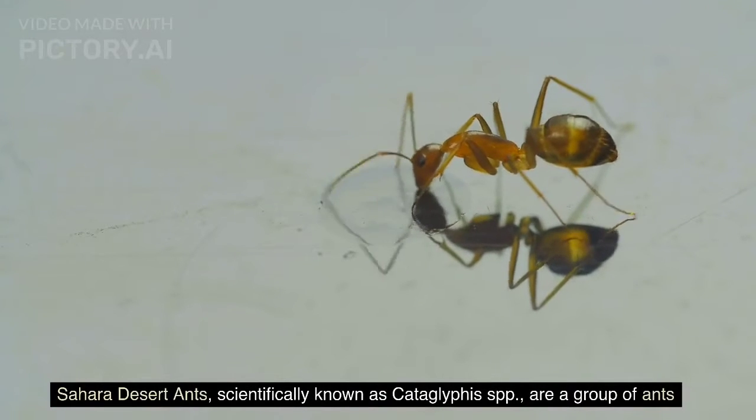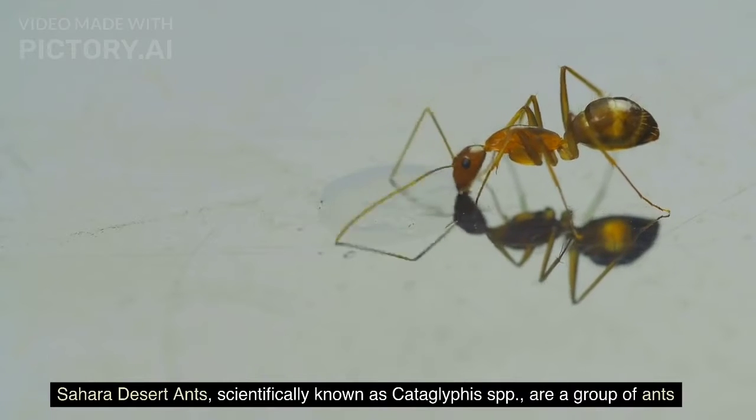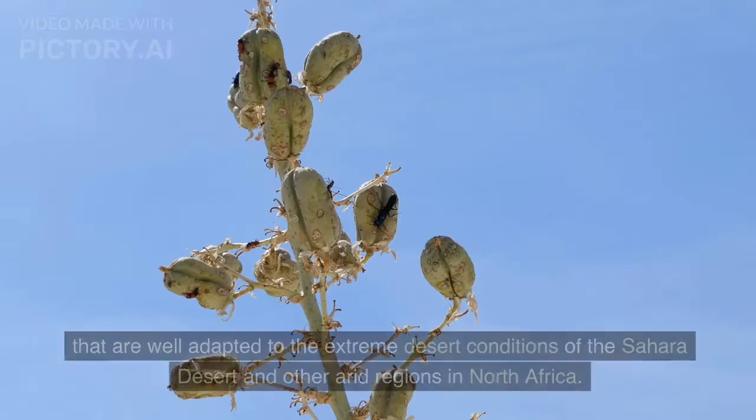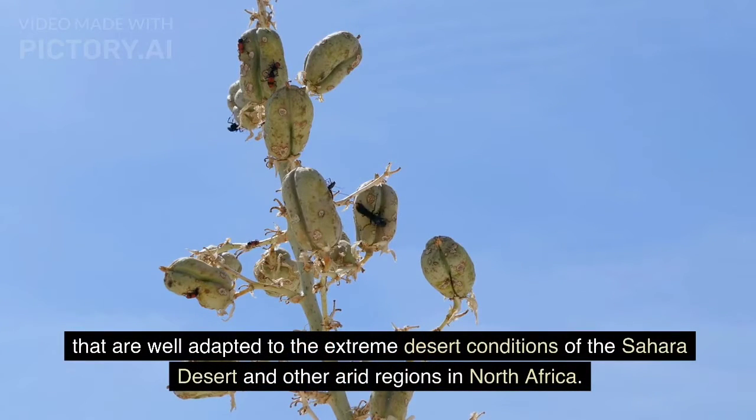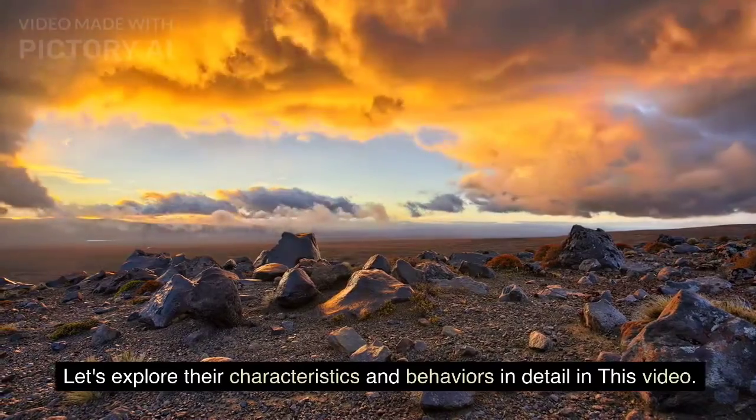Sahara Desert ants, scientifically known as Cataglyphis spp, are a group of ants well adapted to the extreme desert conditions of the Sahara Desert and other arid regions in North Africa. These ants have evolved remarkable adaptations that allow them to thrive in one of the harshest environments on Earth. Let's explore their characteristics and behaviors in detail in this video.